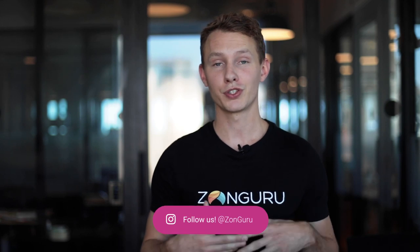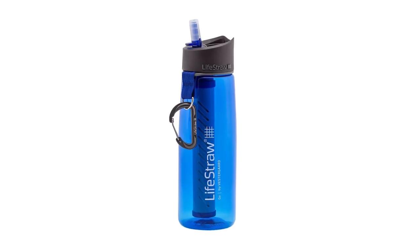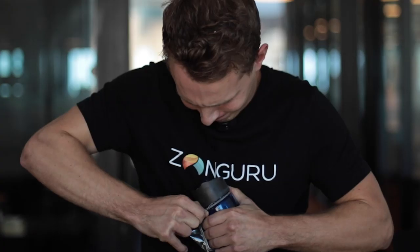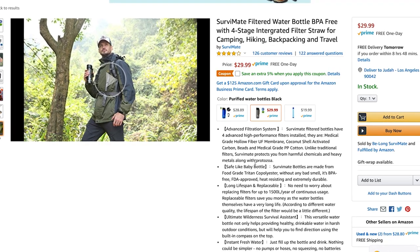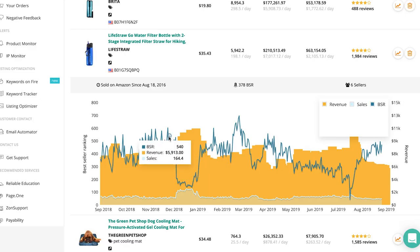To recap this unboxing: we covered the physical product and packaging, what they could do better, listing photos, videos, copy, and how well optimized the copy is. We compared it to a main competitor to see what LifeStraw does better. We looked at the competitiveness of the whole filtered water bottle category — a pretty solid category. We also used Sales Spy to see historical data showing it sells well year-round and especially well around Christmas.